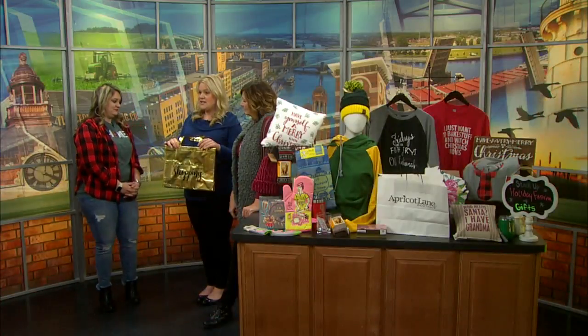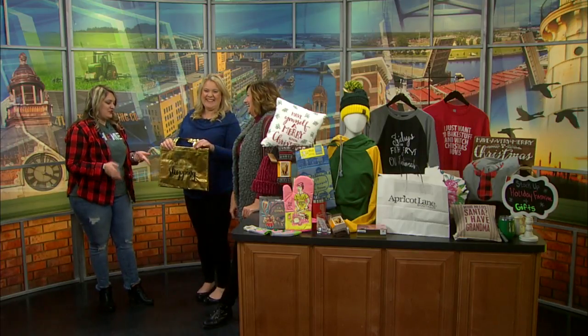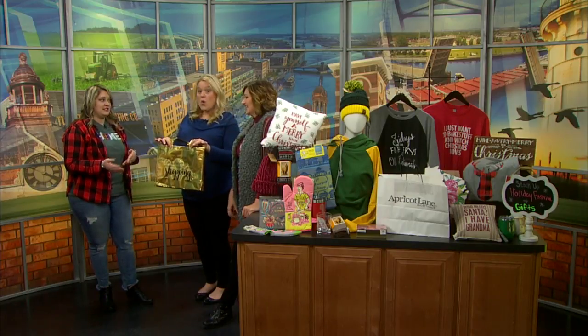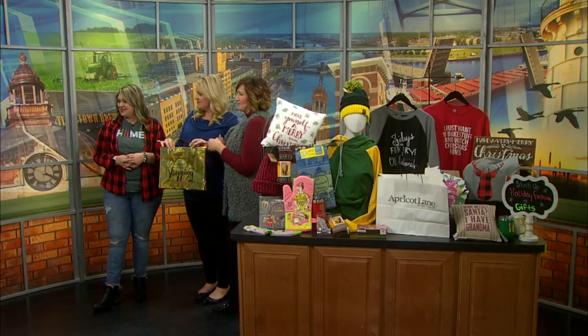For the 30% off, you also get a VIP tote when you spend $75 and a $20 fashion cash. It's an awesome deal and we have some amazing door busters to show you guys. And with your VIP tote on Black Friday, it gets you 20% off for a whole year as a VIP shopper.